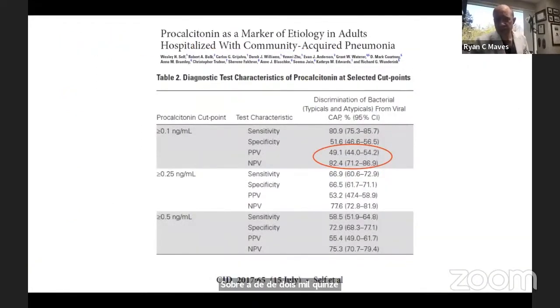Looking at procalcitonin as a marker of etiology in patients hospitalized with community-acquired pneumonia — the EPIC study, published in Clinical Infectious Diseases in 2017 — even using a very low cutoff of 0.1 nanograms per milliliter, the negative predictive value for a patient admitted to an ICU with severe pneumonia is 82.4%. That means there is about an 18% chance that a patient with a very low procalcitonin still has bacterial pneumonia. Is a nearly one-in-five chance sufficient to withhold antibiotics? For the great majority of us, it is not.